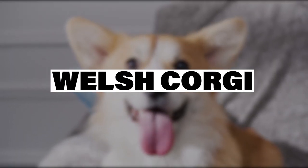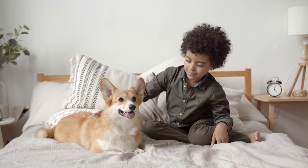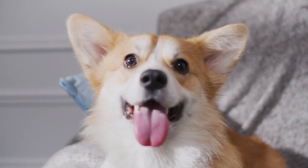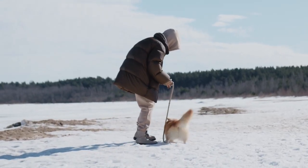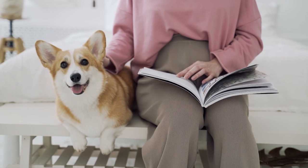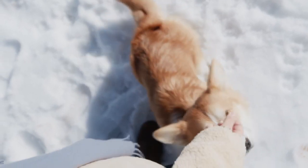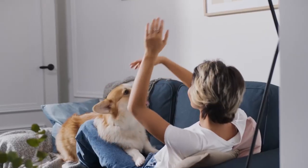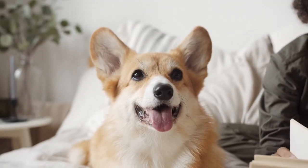Coming in two varieties, the Welsh Corgi consistently ranks high among breeds recommended for retirees. One of the larger small dogs, the Corgi has two distinct breeds: the Pembroke and the Cardigan. The Pembroke is commonly seen as the tailless version and the Cardigan as the one with the tail. It's important to note that they are two different breeds with different personalities. The Cardigan is much older than the Pembroke and is one of the oldest dog breeds originating from the British Isles. Cardigans are slightly larger and heavier than the Pembroke, often weighing eight to ten pounds more.